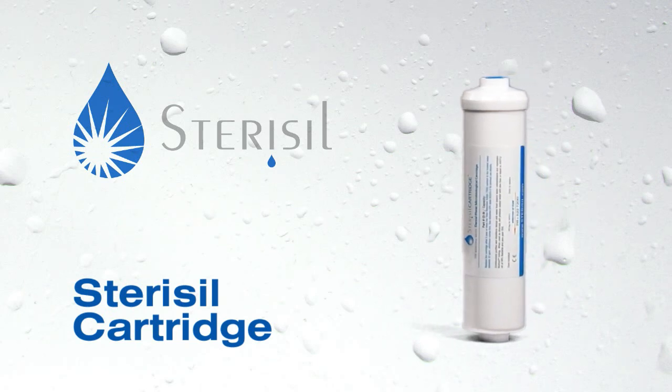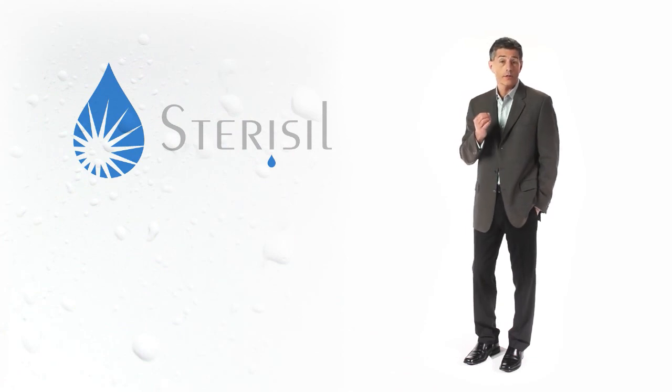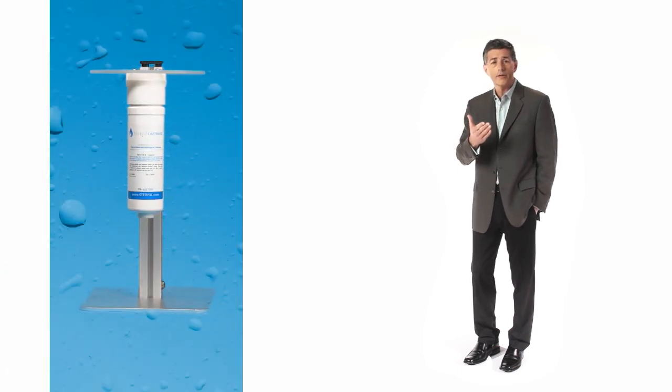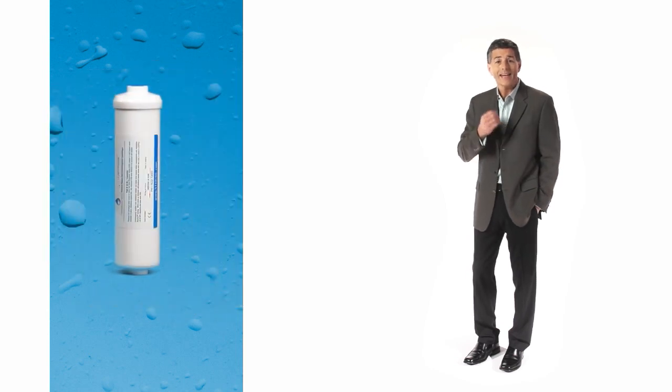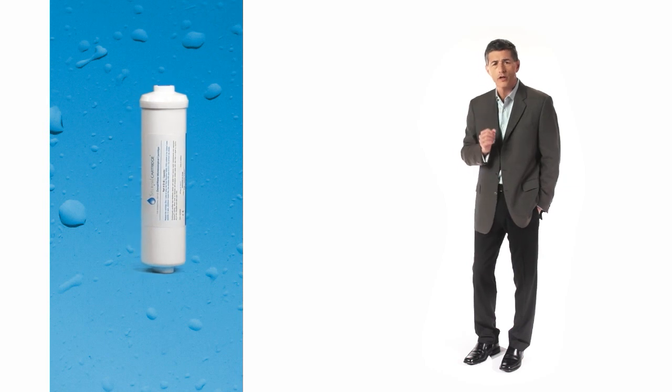Stericil cartridges continuously remove source water contaminants from the municipal water supply using a two-stage process of deionization and microbial disinfection. Two versions of the cartridges are available: one uses a valved head, providing quick and simple cartridge replacement for vertical installation on a wall or in a cabinet, and an in-line cartridge for installation in small spaces, such as a junction box.